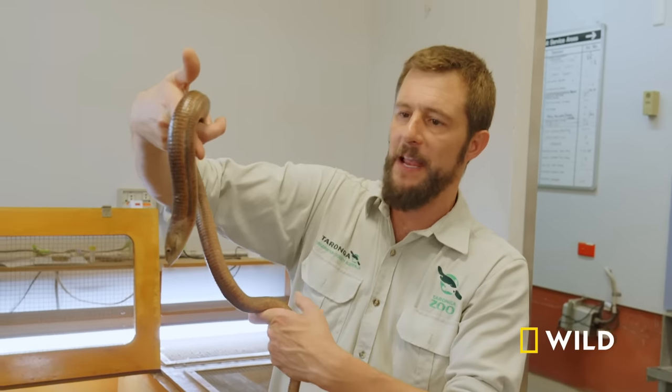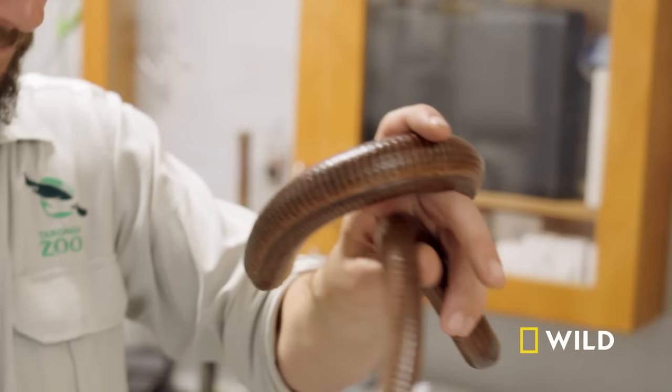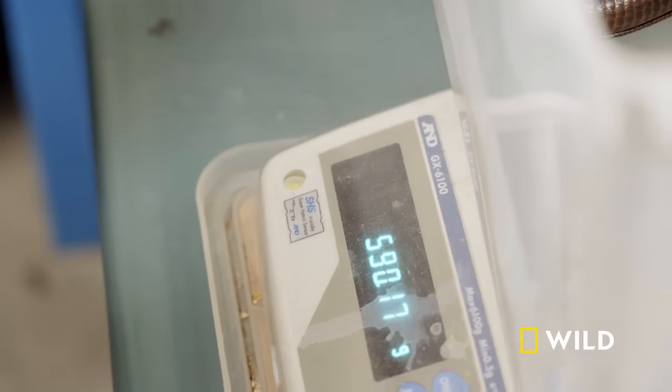This is our big female Sheltopusik. One of the first things you'll notice is they're different in colour, and she's also a fair bit bigger. She's probably one to two hundred grams heavier than our male Sheltopusik.